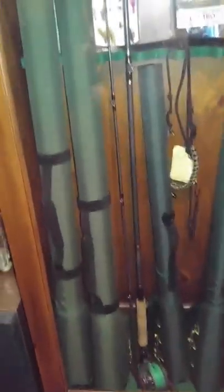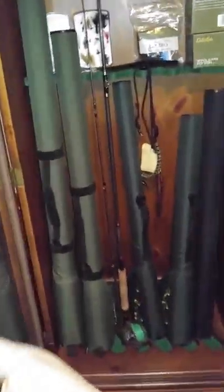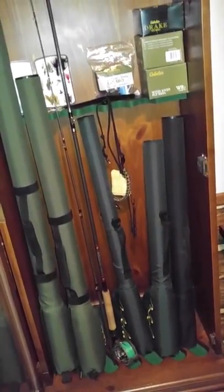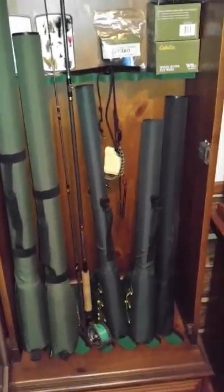Yes, I know this is a gun cabinet, but it holds my fly rods very well. All of those but one are mine — one of them is my daughter's.